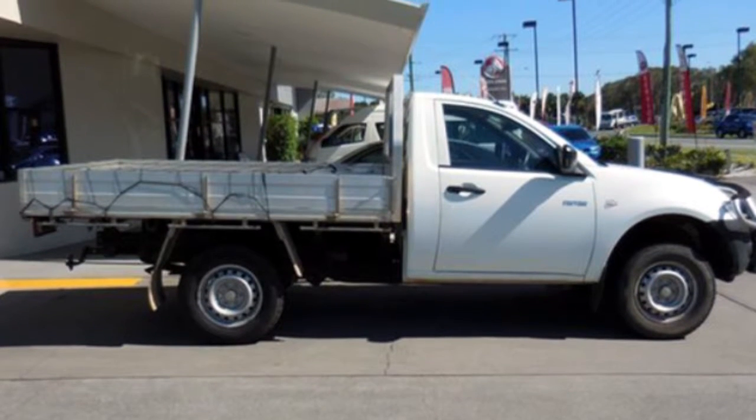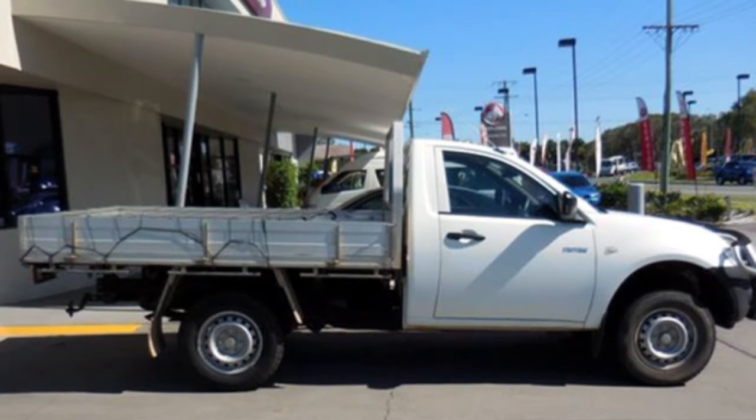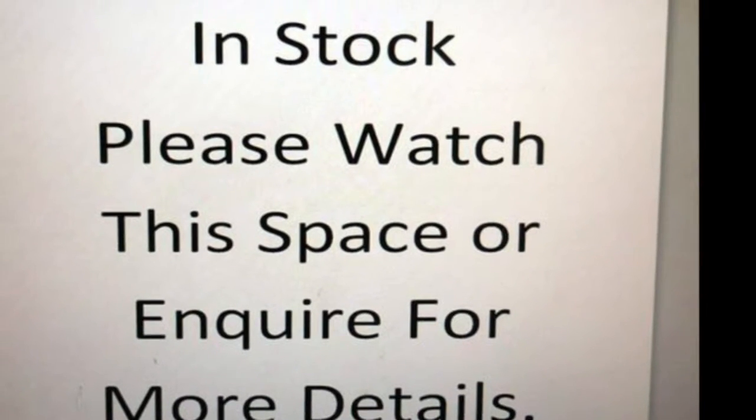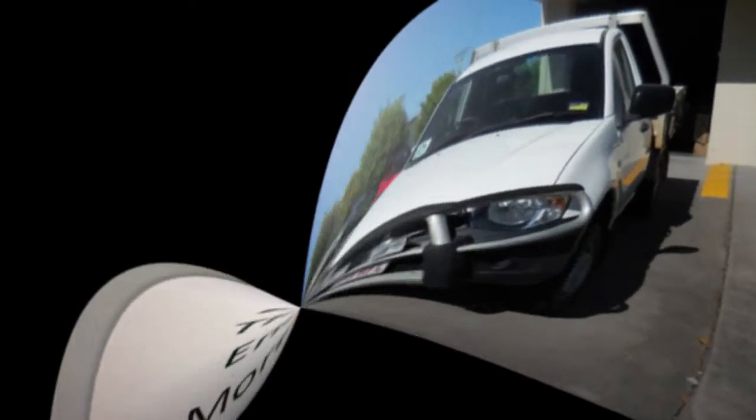The attractive white exterior is complemented by its stylish interior. This vehicle has all the features you could dream of: power steering, a CD player, air conditioning and more.